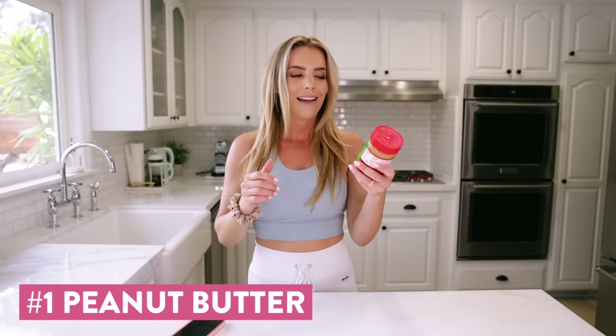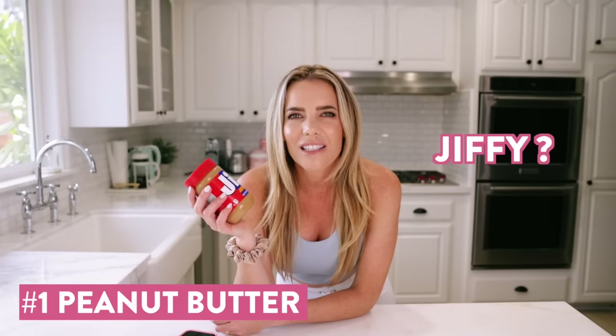The first thing is peanut butter — one of Ryan's favorite foods in the entire world, and one of mine too. I use it multiple times a day, but not this one. I'm going to show you the average one first. This is just Jiff — which, by the way, is it Jiffy? I've always called it Jiffy, and then I saw this and I was like, it's Jiff. Are there two different brands? I'm confused.